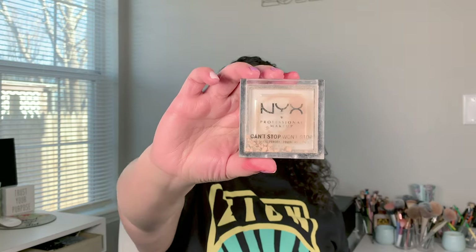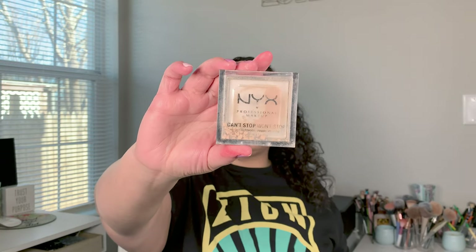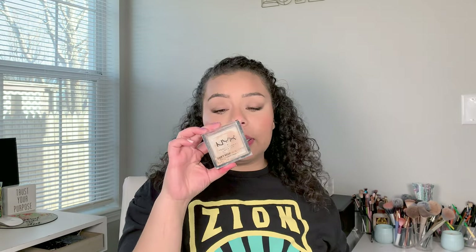I went through two face powders. I'm not going to open this one because it's all broken, but the NYX Can't Stop Won't Stop powder — I need to repurchase this, I absolutely loved it. And then my little mini Charlotte Tilbury powder. I'm so proud of myself for using up this much makeup.